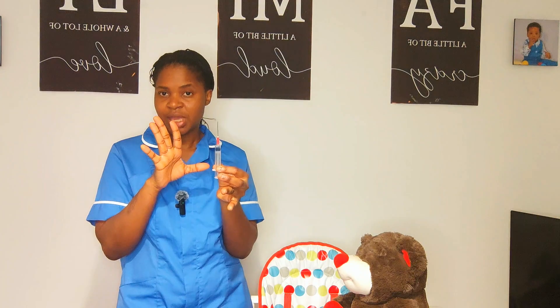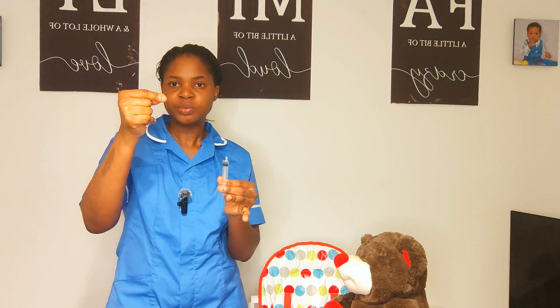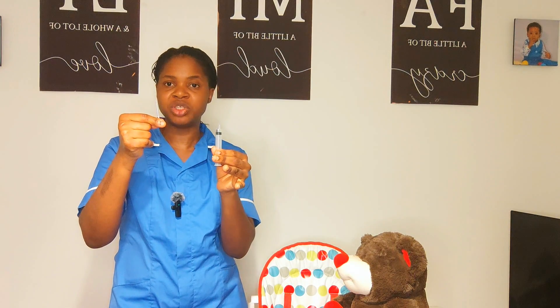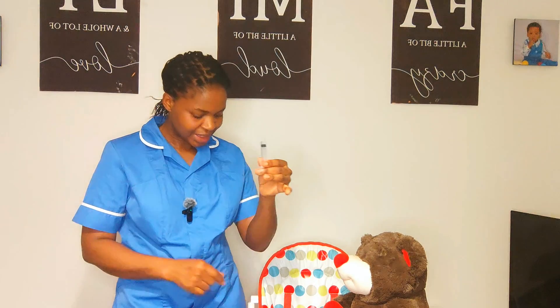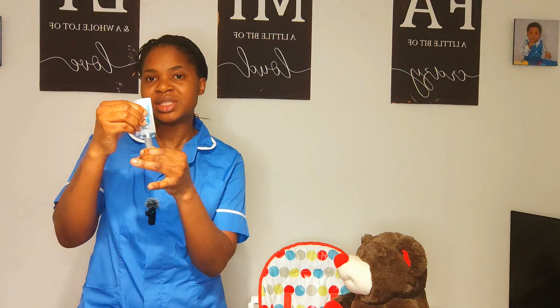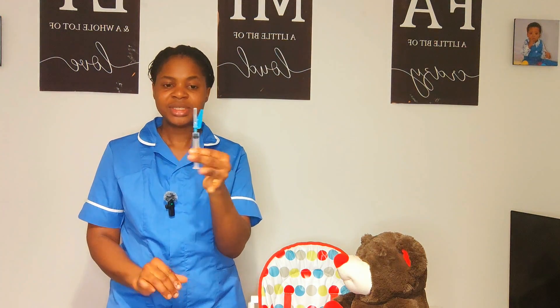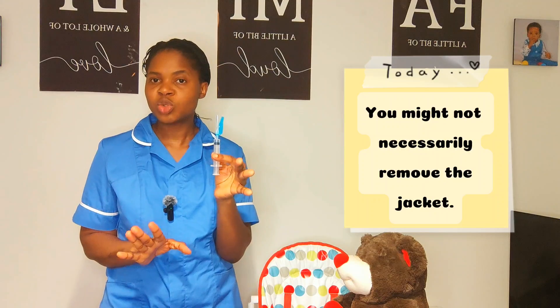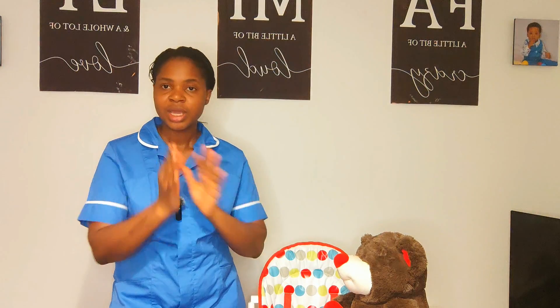Without recapping, I use my index finger and thumb to carefully unscrew the blunt fill needle, ensuring my hand does not contact the top of the syringe. I discard the blunt fill needle into the sharps box. I then attach the giving/safety needle to the top of the syringe until I hear a click. I remove the outer cover — medication is now prepared. I perform hand hygiene following the seven steps of WHO standard.